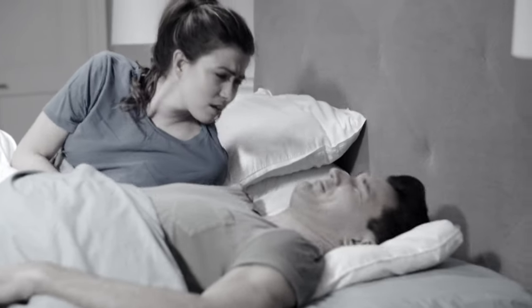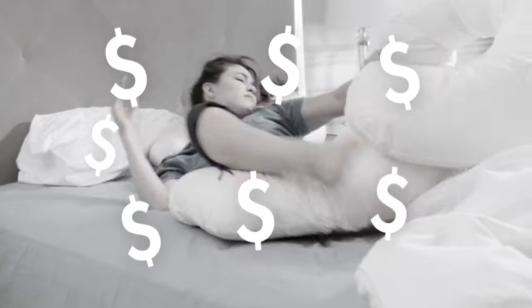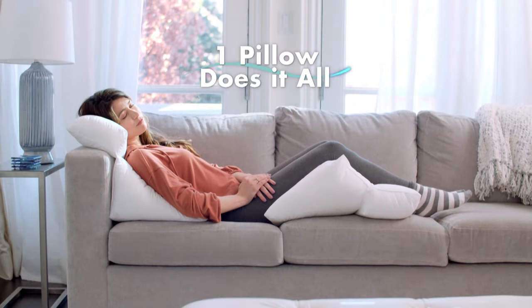Is that flat pillow causing you to snore? Constantly propping pillows to support that achy back or to elevate sore legs and feet? You can spend a fortune on pillows, but still nothing works. Now, one pillow does it all.